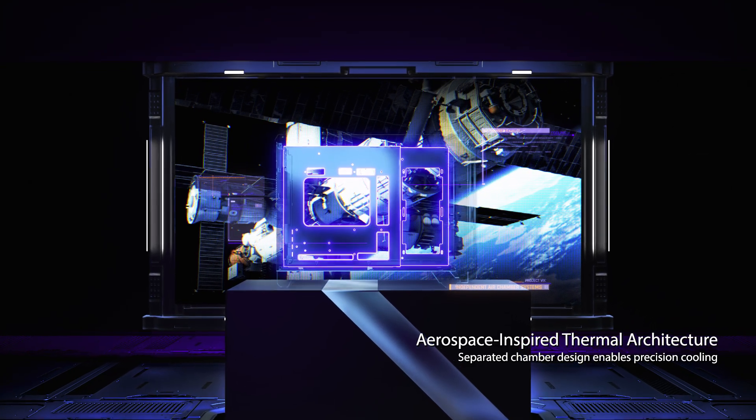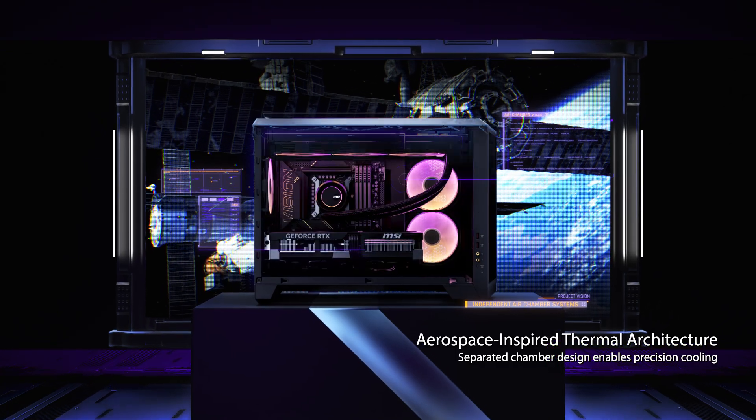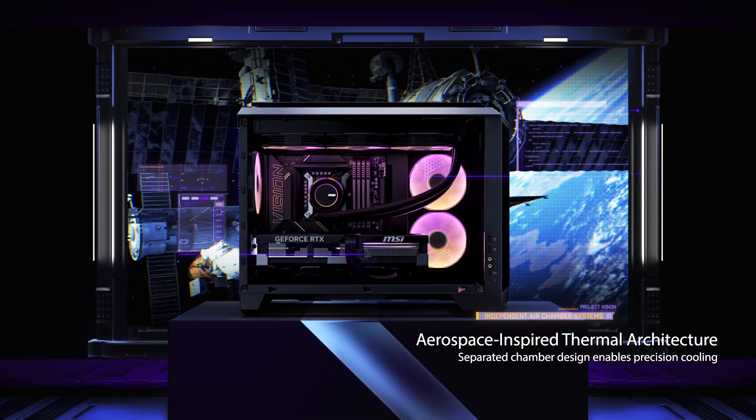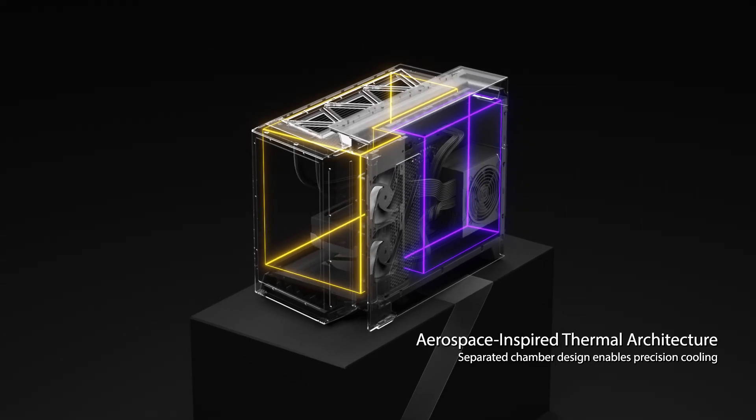The design inspiration for Silent Storm Cooling comes from the independent air chamber systems used in space stations to prevent pressure loss and temperature imbalance. Each component is housed in an independent air chamber with separate temperature management.